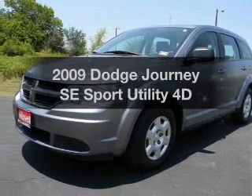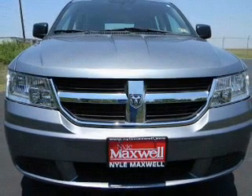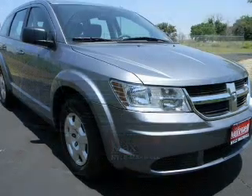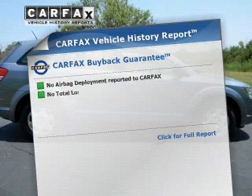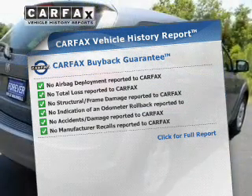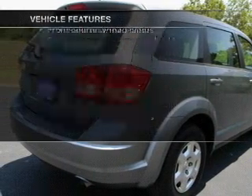Get noticed in this 2009 Dodge Journey. If you're looking for an automobile with great attributes, look no further. With a reliable engine driven by an automatic transmission, the anti-lock braking system will keep you safe on the road. Know the history on this ride and greatly reduce your buying risk with the included Carfax Vehicle History Report. Plus, enjoy these notable features that are included in this vehicle.